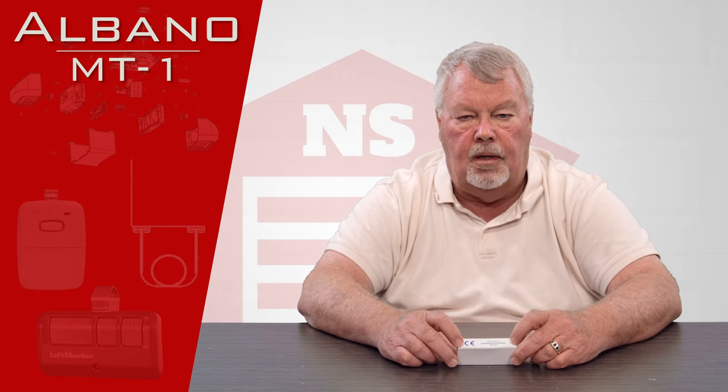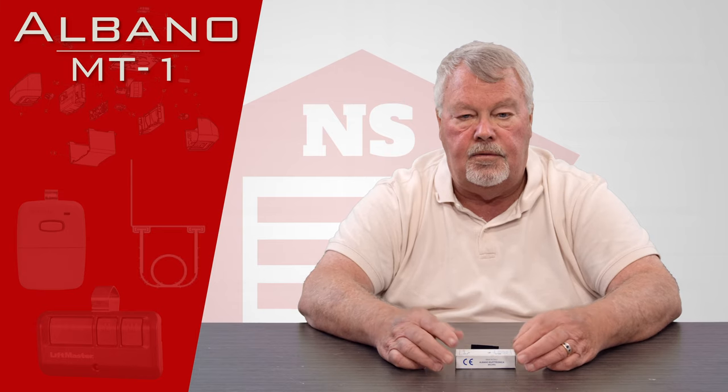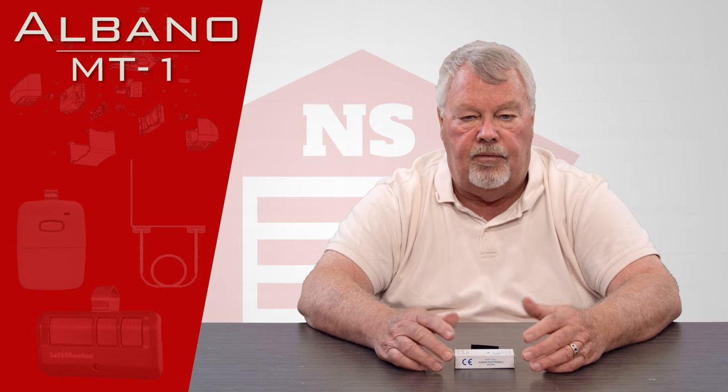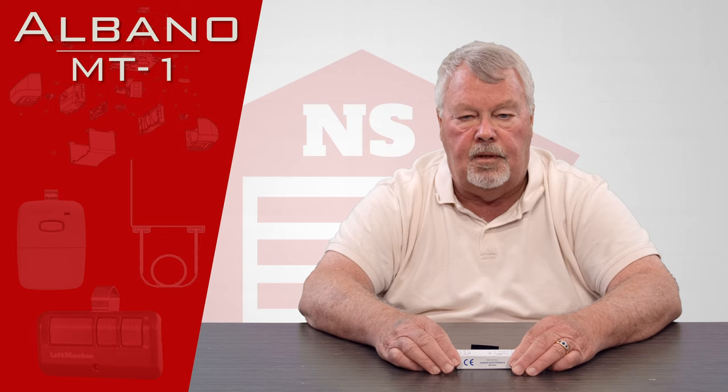Albano is an Italian company. It's a full-line electronics manufacturer in Italy, and one of the things that they do well is a long-range radio transmitter.